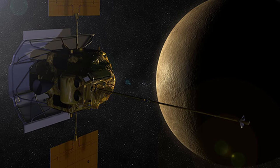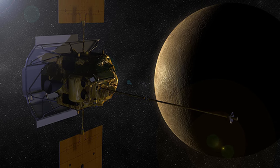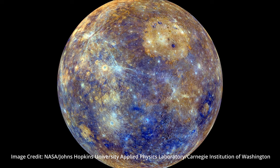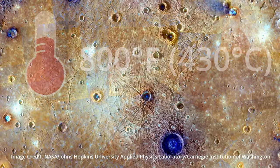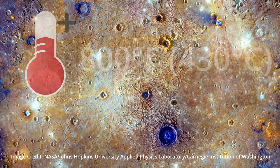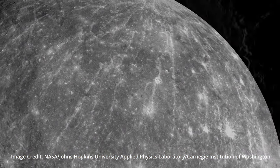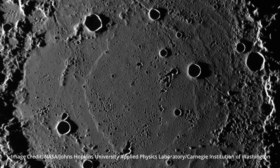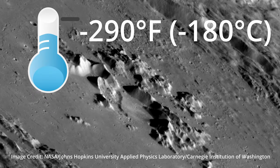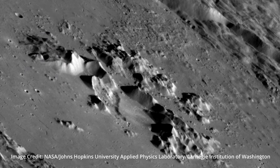Thanks to NASA's Messenger spacecraft, we now have much more information about Mercury and also beautiful and interesting pictures of Mercury's surface. Day temperatures on Mercury can reach heights of 800 Fahrenheit degrees or 430 Celsius. However, as it has no atmosphere to retain that heat, at night temperatures there can dip as low as minus 290 degrees Fahrenheit or minus 180 Celsius. Now that's cold.